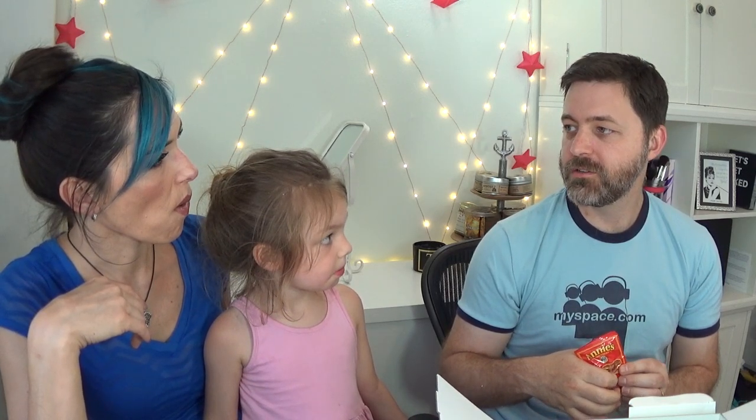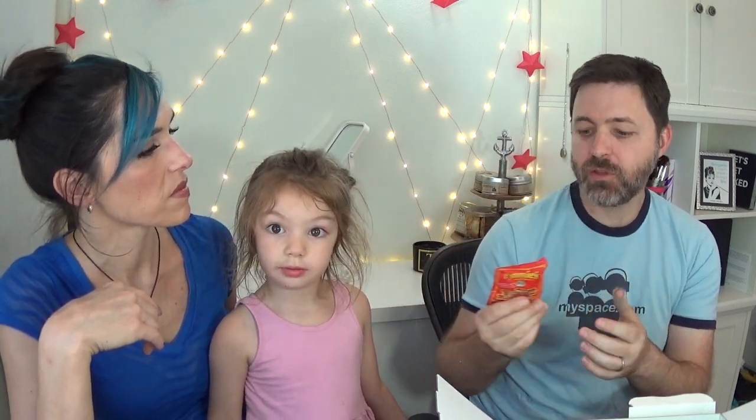Oh, we've had these a hundred times — Annie's Bunny Fruit Snacks. These are a bit squishier than a gummy bear, not really chewy, almost like little chunks cut out of fruit strips. They're fine — 70 calories. If you want something akin to a gummy bear, my kids would eat these all day long.